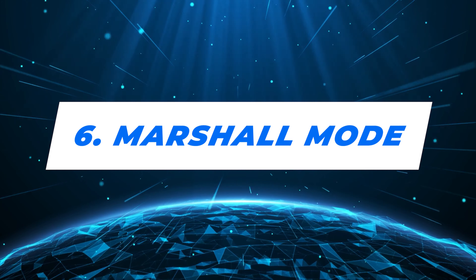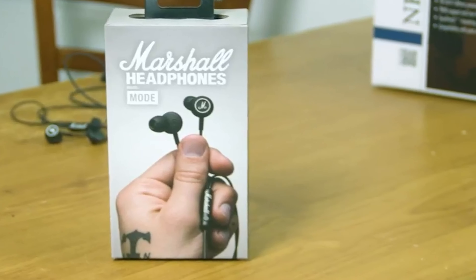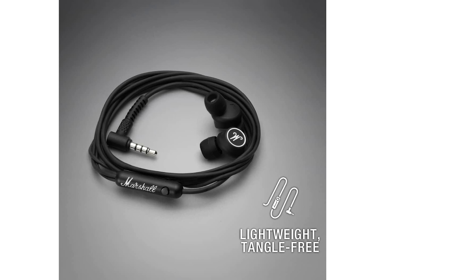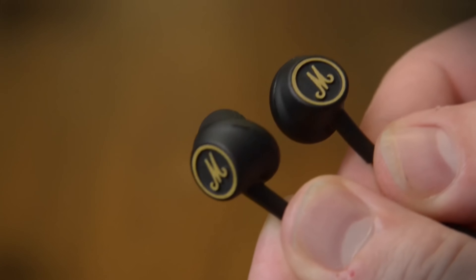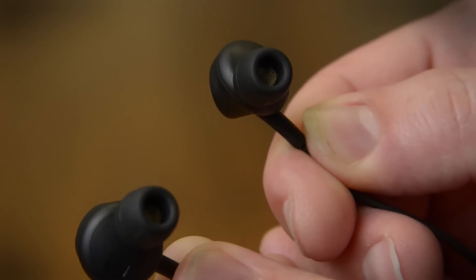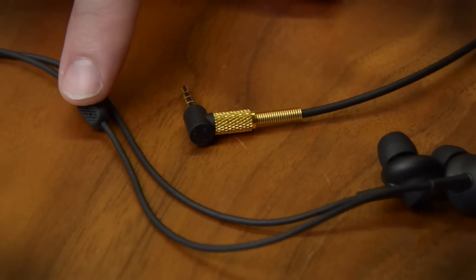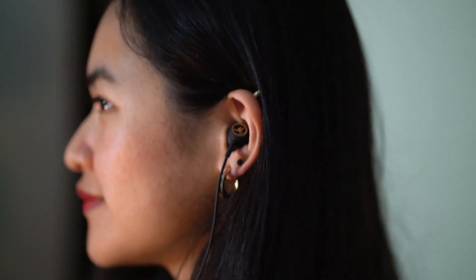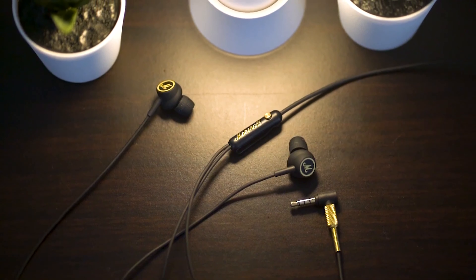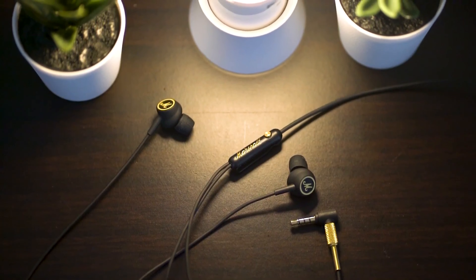Number 6: Marshall Mode. Ever unboxed a piece of tech and felt that instant rockstar vibe? With the Marshall Mode in-ear headphones, you're not just unboxing earbuds, you're unlocking an experience. At first glance, the classic black and gold combo screams style, while the understated Marshall emblem whispers of legendary concerts and timeless tunes. Plug them in and bam — it's like diving headfirst into a musical galaxy. From the electrifying riffs of a guitar solo to the subtle nuances of a jazz saxophone, these earbuds don't just play music, they live it.